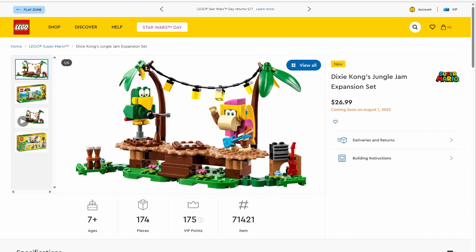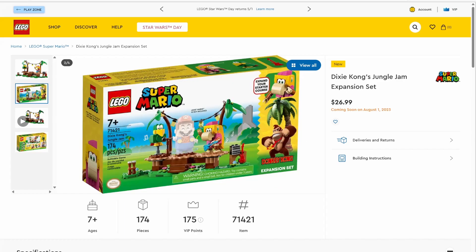Next up, we have set number 71421, Dixie Kong's Jungle Jam expansion set. This set will be retailing for $26.99, and it has 174 pieces. It's a nice little build of a stage. I like the little section for the instruments. Probably my favorite part's the brick-built parrot, and I'm loving the jungle aesthetic. We also have brick-built Dixie Kong — she looks pretty good. But once again, $26.99 — there's some really weird pricing for these sets.